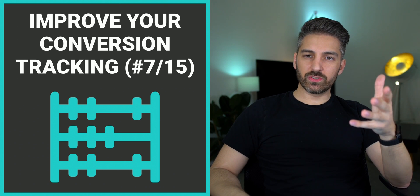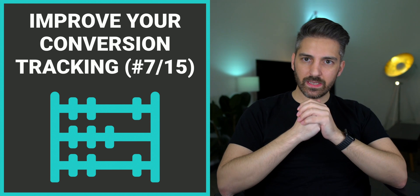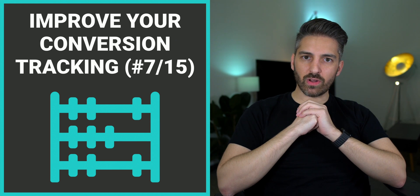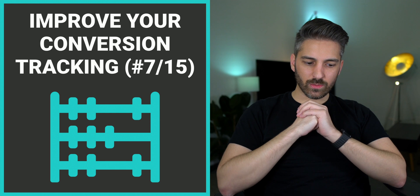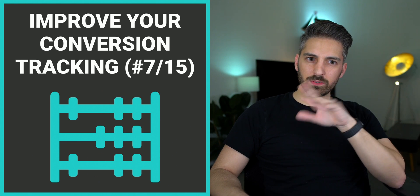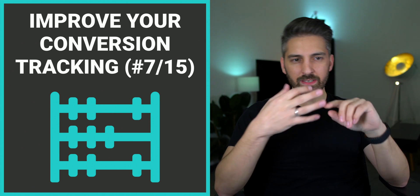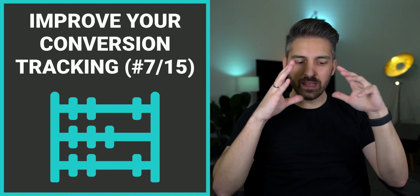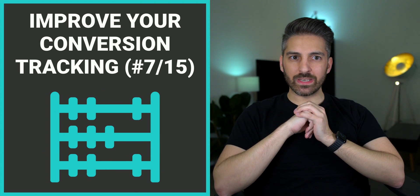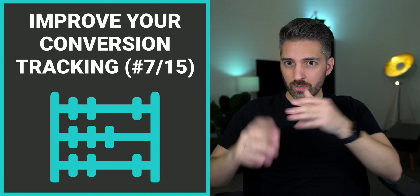Improving your conversion tracking is strategy number seven out of 15 in our Double Your E-Commerce Profits series. Why is conversion tracking so important? If you want to see the changes you've been making in your campaigns, on your landing page, your products, your pricing, you need to be able to see what happened afterwards. This is what we call conversion tracking.